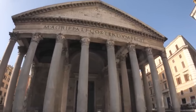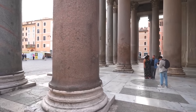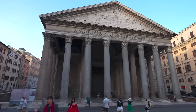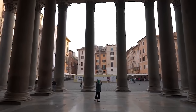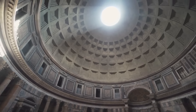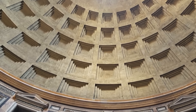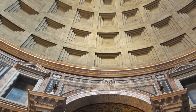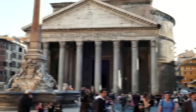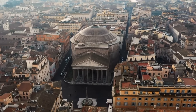Stepping into the Pantheon is like stepping into a living piece of history. Its grand interior and expansive dome continue to captivate visitors, showcasing ancient engineering prowess. The Pantheon's dome remains the world's largest unsupported concrete dome, with an oculus at its center that allows natural light to flood the interior, creating a dramatic effect. Architecturally, the Pantheon is a testament to Roman grandeur, featuring Corinthian columns and a vast dome that highlights the ambition of Roman builders. The oculus also demonstrates the precision of ancient construction techniques.